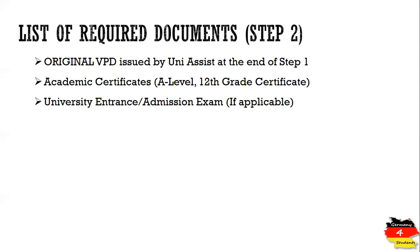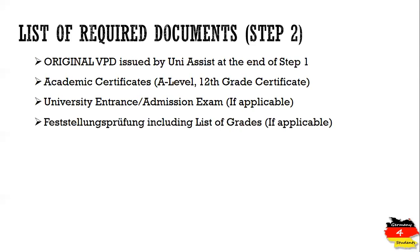In some countries, there is an entrance exam or admission exam conducted by different universities. If you have taken part in any such entrance exam, you must include those results. Additionally, if your 12th grade certificate is not considered equivalent to the German school leaving certificate, you need to attend Studienkolleg, and at the end you must take the Feststellungsprüfung (FSP). You have to include the FSP grades in your application. This does not apply if you are from a British curriculum or have completed A-levels.